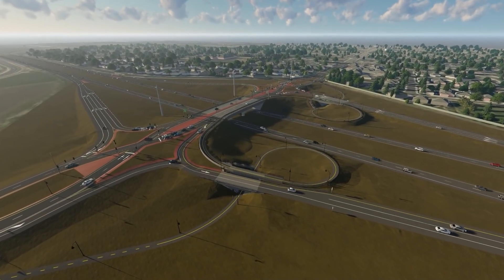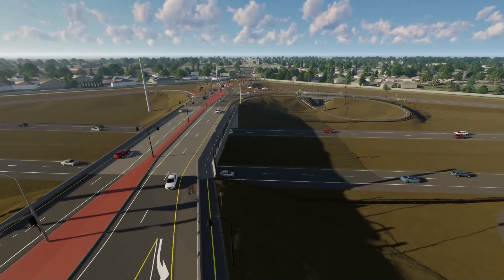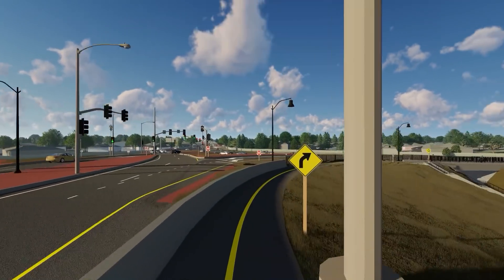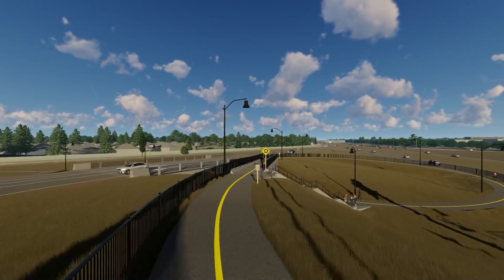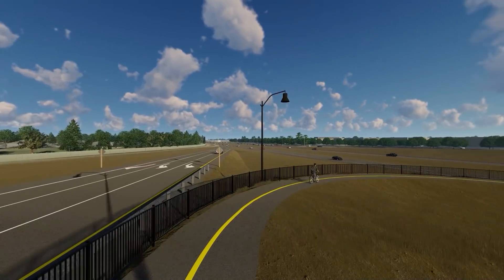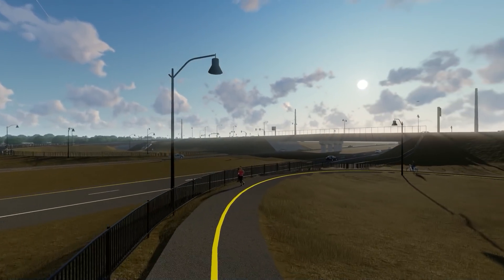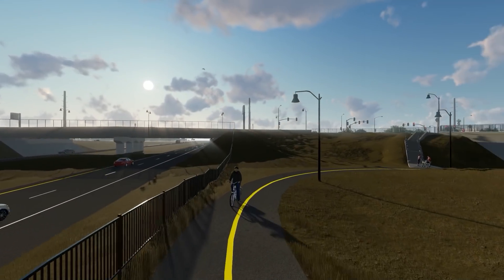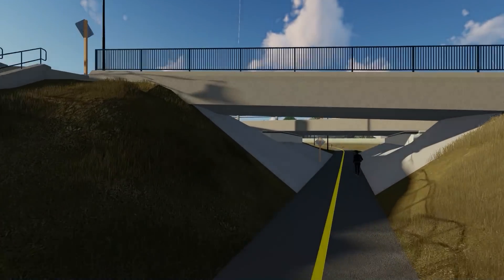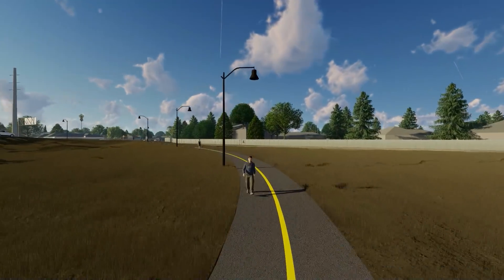Pedestrians and cyclists are accommodated with the new interchange configuration, safely carrying them across the freeway via a graded, separated 10-foot Class 1 bicycle path passing over the Union Road bridge. This new pathway allows pedestrians and cyclists to travel under four small bridges, with the option of taking a stairway up to the bridge or continuing on the path and rejoining Union Road near Daniel Street. The separated path provides a buffer, increasing safety for cyclists and pedestrians by reducing interactions with vehicles and the potential for accidents.